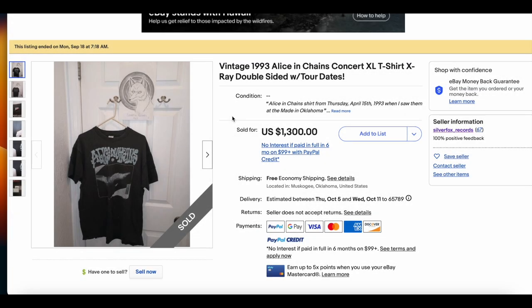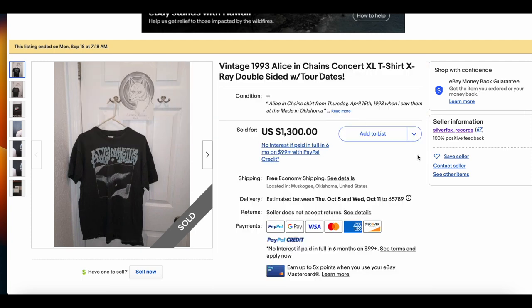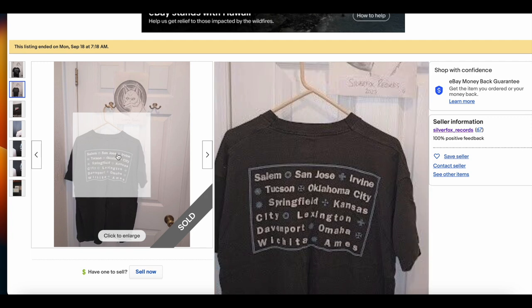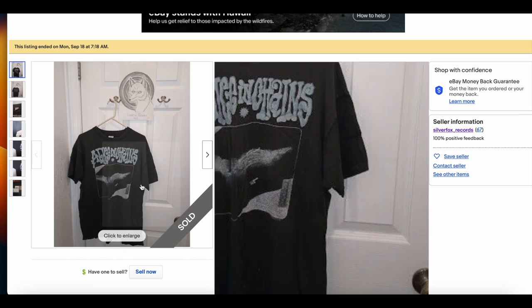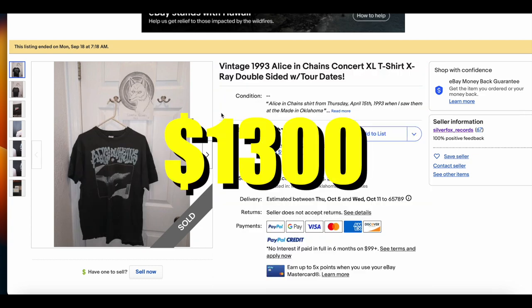At number 2, we have the Vintage Alice in Chains Concert T-Shirt, X-Ray Double Side with tour dates, size XL. Silver Fox Records appears on this list multiple times — he's selling a bunch of his collection and doing pretty well. This is a super cool, rare Alice in Chains tee. There are tour dates on the back — I wonder what Springfield that is, probably Springfield, Missouri. It's on a Fruit of the Loom tag and looks like it's in really good condition. Would have liked better pictures, but either way, great and rare t-shirt. This one sold for $1,300.